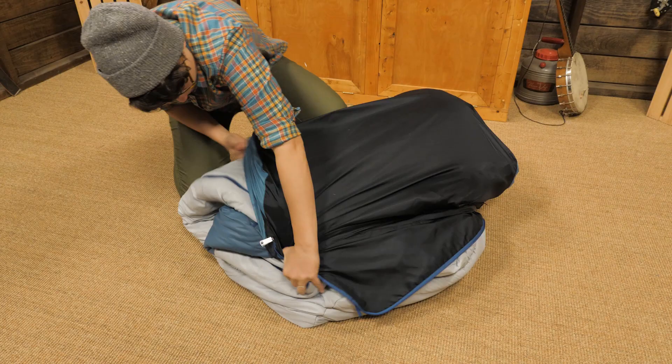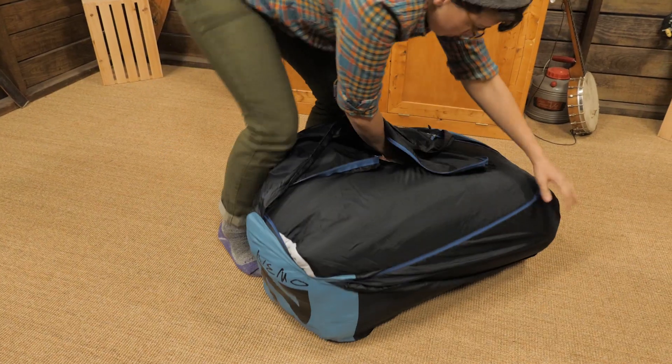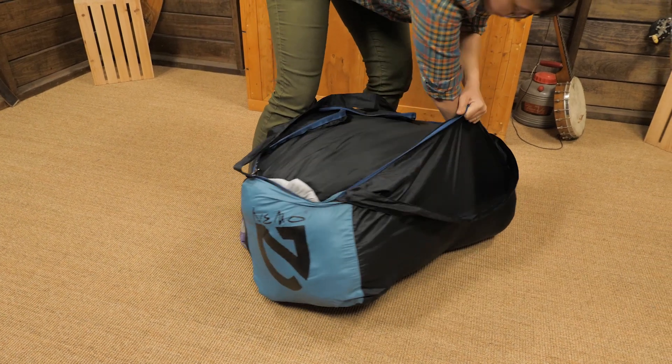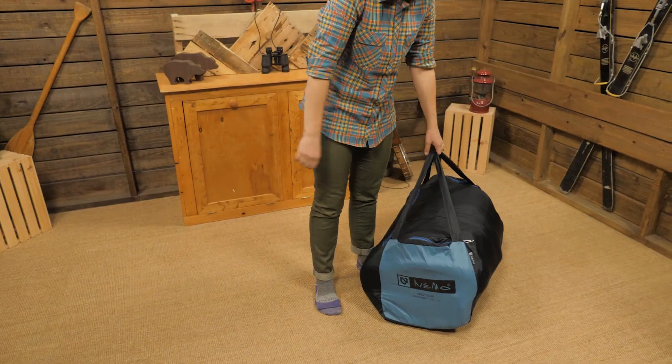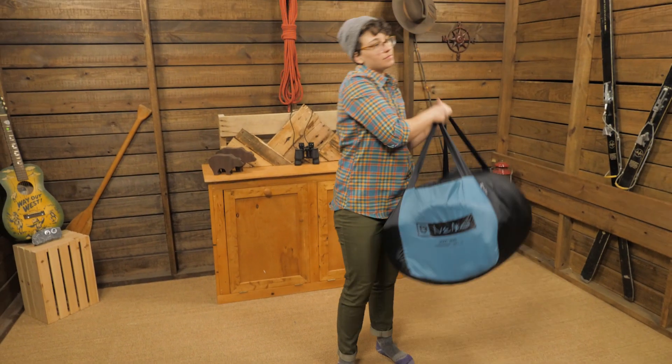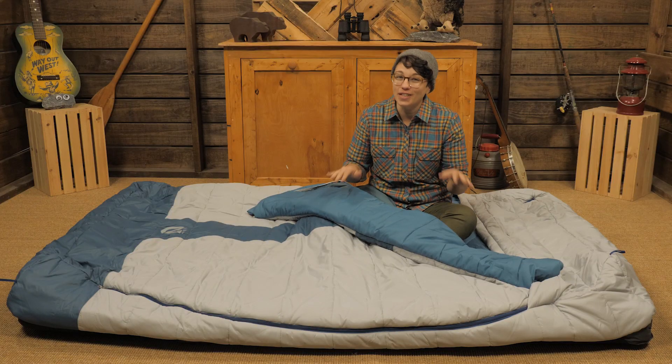The storage bag is a duffel style and it is a bit oversized, so you can leave the deflated sleeping pad in the sleeve and roll them up together into the storage bag. That was super convenient for me on my road trip where I was camping in a new spot every few days — it saves a lot of time.